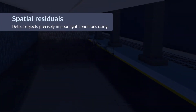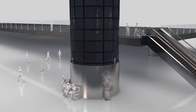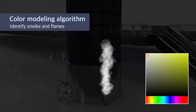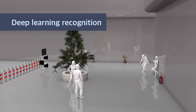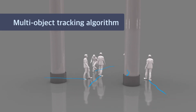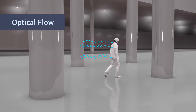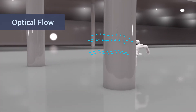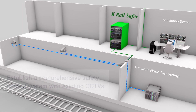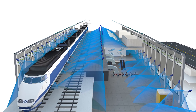Moreover, the system can detect objects precisely in poor light conditions using spatial residuals, and detect smoke and flames through a color modeling algorithm based on probability. Equipped with deep learning recognition, multi-object tracking algorithms, and optical flow considering 3D structure, K-Rail Safer can establish a comprehensive safety control system with existing CCTVs, obtaining the same effect as employing more safety agents.